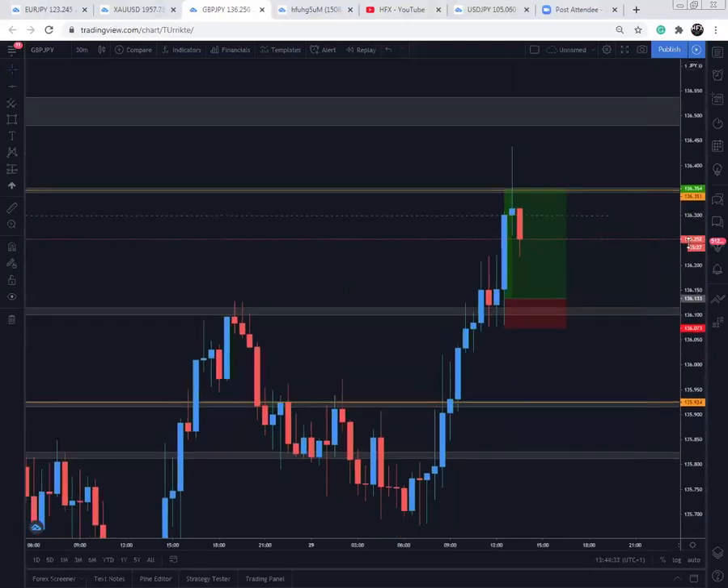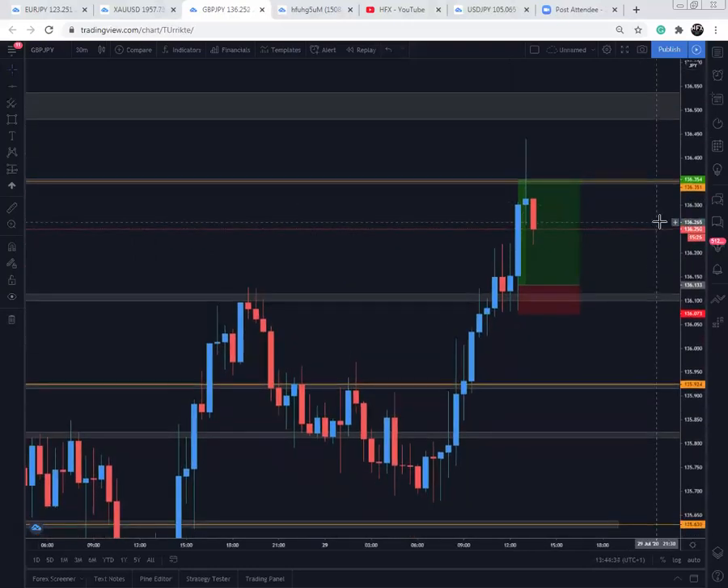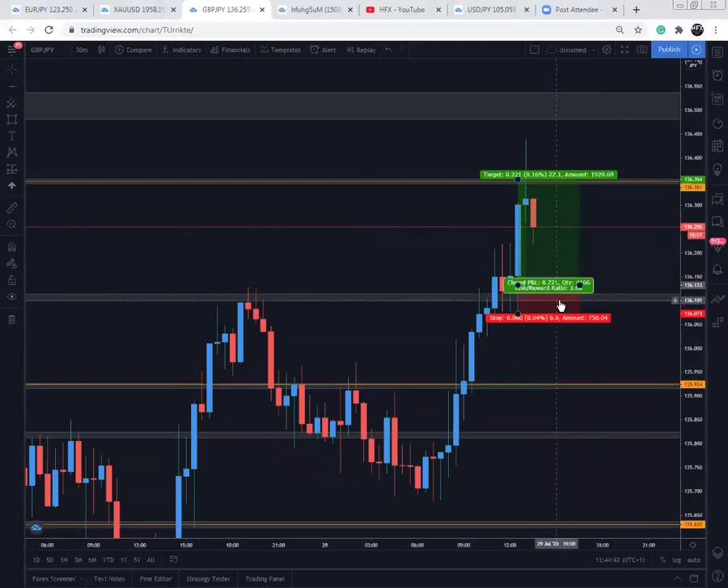Pretty much that's it for GBP/JPY. I'll see you guys later at the Asian session.